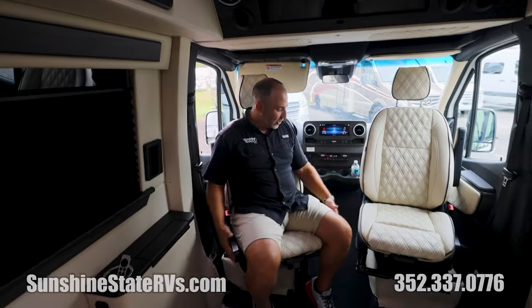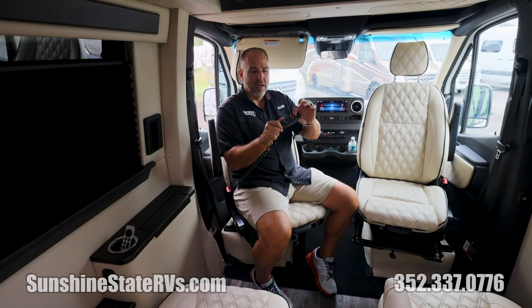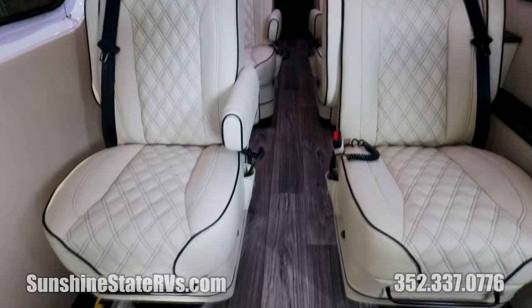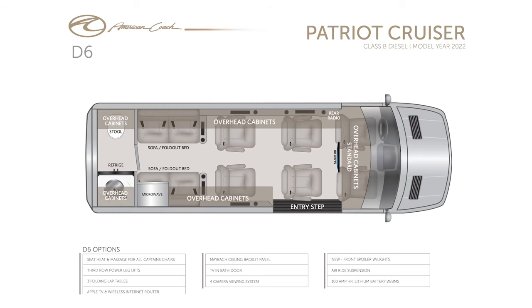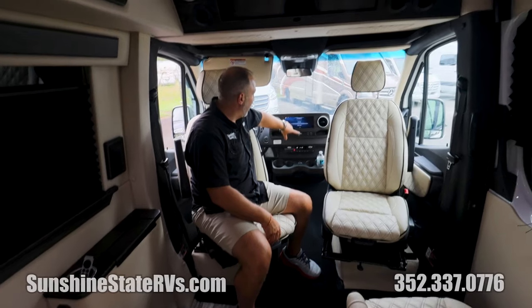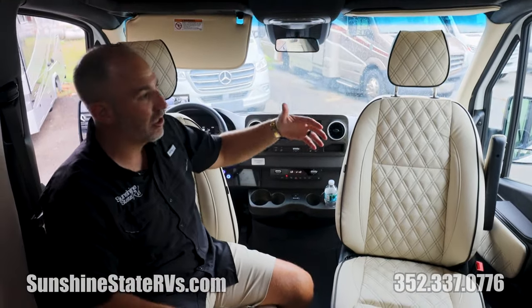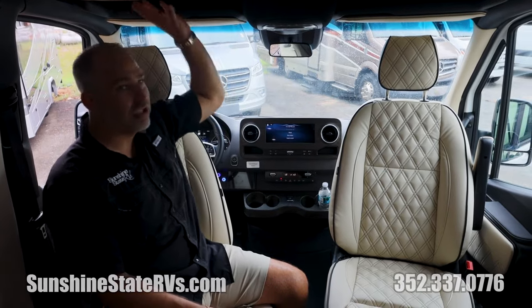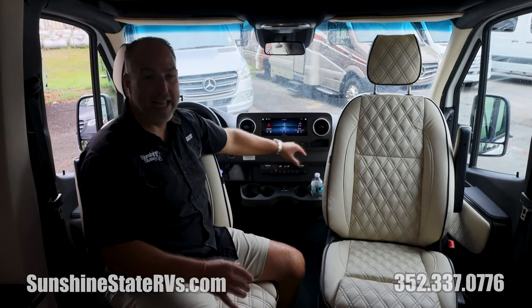Both of the front seats swivel around. They are heated, they have massaging features, they recline — they're power. Mercedes gives you power seats up here. All six of these captain seats recline, swivel, are heated, and are massaging. This is a D6 model because it has six captain seats and all six are massaged, heated, and swivel around. One thing I love about how American Coach builds their vans is they really take care of the front too — the visors, the pillars, the roof — they wrap it all with the same leather they use in the rest of the van.